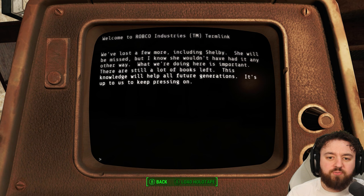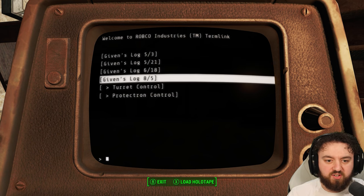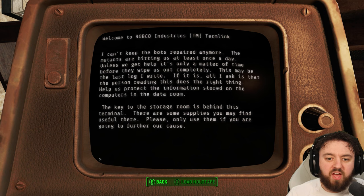Next log: 'We've lost a few more, including Shelby. She will be missed, but I know she wouldn't have it any other way. What we're doing here is important. There are still a lot of books left. This knowledge will help future generations — it's up to us to keep pressing on. I can't keep the bots repaired anymore. The mutants are hitting us at least once a day. Unless we get help, it's only a matter of time before they wipe us out completely. This may be the last log I write. If it is, all I ask is that the person reading this does the right thing. Help us protect the information stored on the computers in the data room. The key to the storage room is behind the terminal. There are some supplies you may find useful. Please, only use them if you're going to further our cause.'